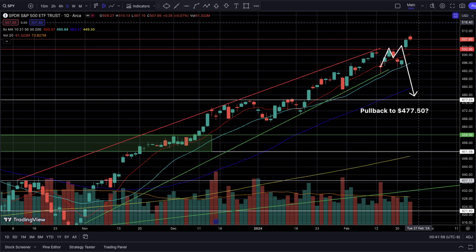Welcome everyone to the technical analysis video for the week of February 26th through March 1st. We are at the end of this very short month and we are entering our final month of quarter one, so make sure you guys are paying close attention to the markets. With that, let's start off with the S&P 500, so SPY.